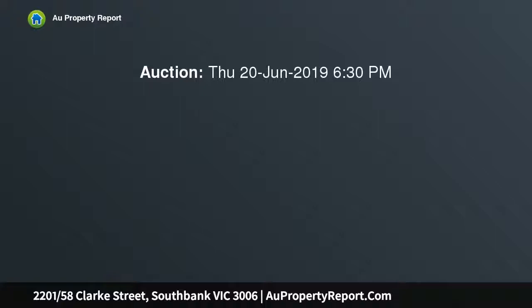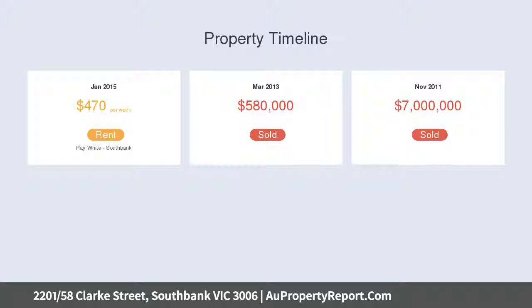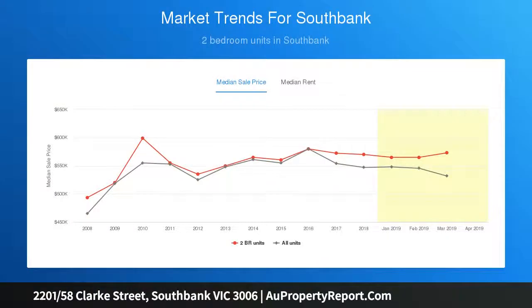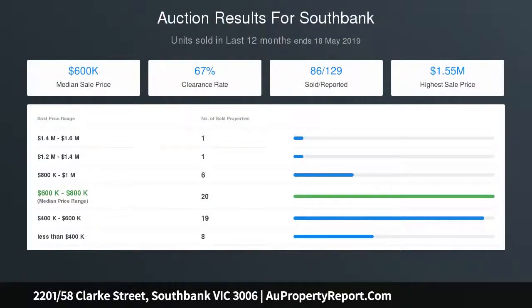Comprising open plan lounge dining area with oak timber floor and floor-to-ceiling windows to allow plenty of natural light. Stylish modern kitchen with stone bench tops, glass splash back, sleek stainless steel appliances including gas cooktop, oven with built-in microwave, range hood and dishwasher. Good-sized bedrooms with built-in robes, as well as a modern bathroom with European laundry area.